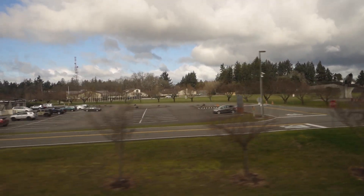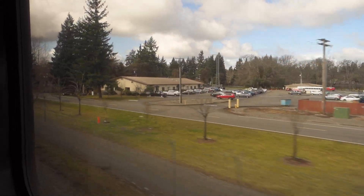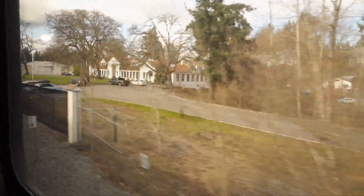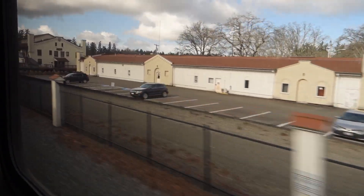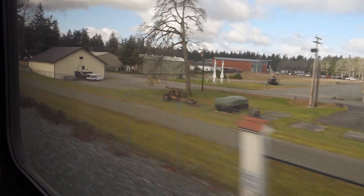Now we're going past Joint Base Lewis-McChord, which is the largest Army-led joint base in the United States — home of the Army's I-Corps and the Air Force's 62nd Airlift Wing, plus lots of reserve units. Thank you for your service, folks.